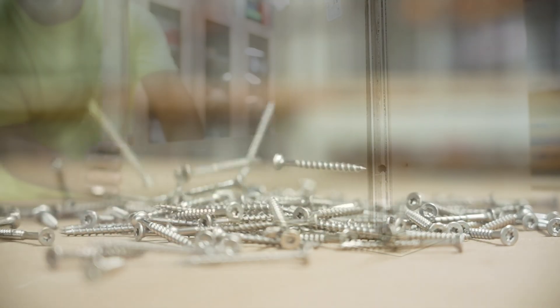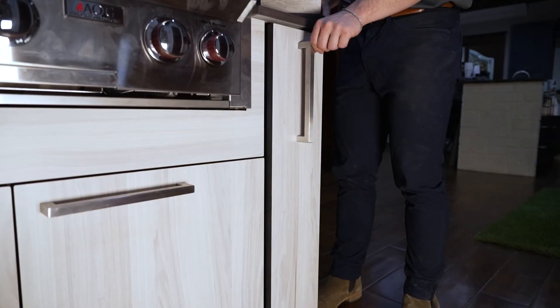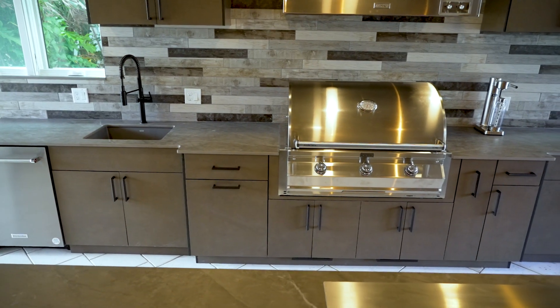Each unit comes with stainless hardware, adjustable leg levelers, soft close doors and drawers, so once you buy one, you'll never need to buy another.